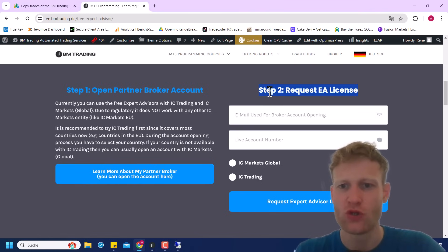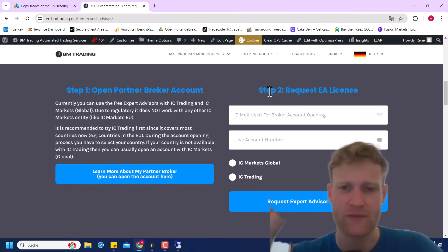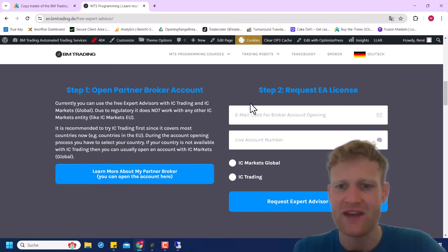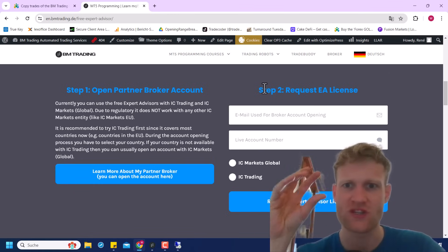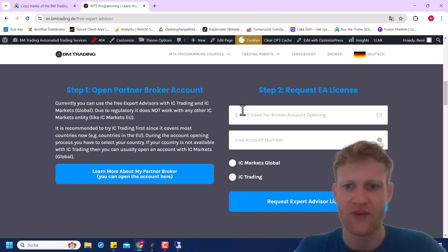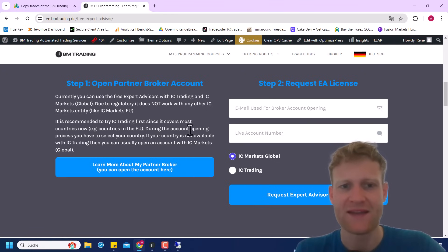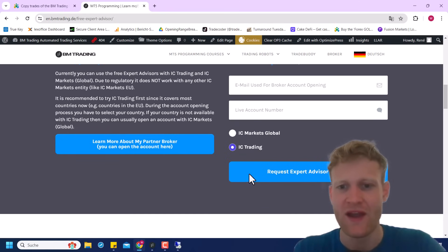After opening the live account with IC Markets Global or IC Trading, go to step two: come back to this exact web page, go to 'Trading Robots — Free Expert Advisors,' type in the email address you used to register your account with IC Markets or IC Trading, fill in the live account number, then tick the box for whether you opened with IC Markets Global or IC Trading. For most people in the EU or UK, you can only open with IC Trading due to regulatory requirements.